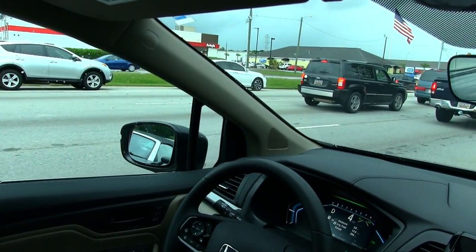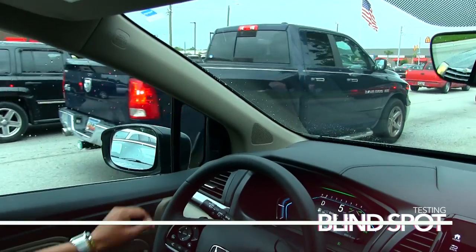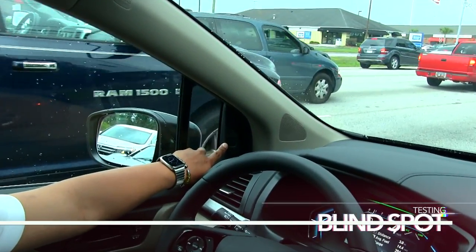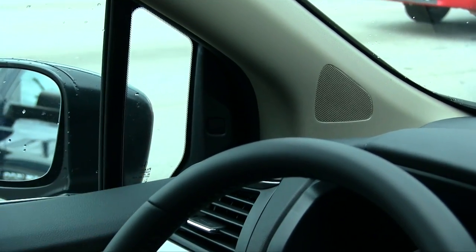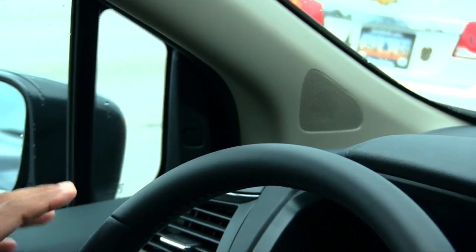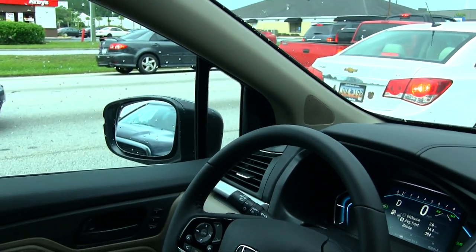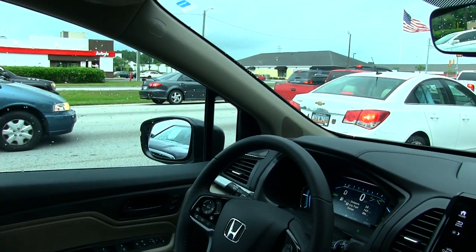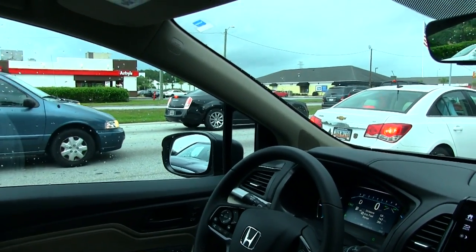Now the Blind Spot Monitor System — the light will illuminate over there. Why isn't it illuminating right now? Because we're going at low speeds. When we're traveling at a higher speed, it will illuminate saying hey, you can't turn left or you can't turn right. Sitting in traffic, it's not going to blink and all that kind of thing.